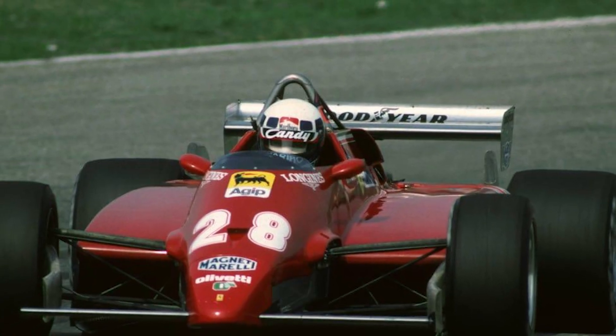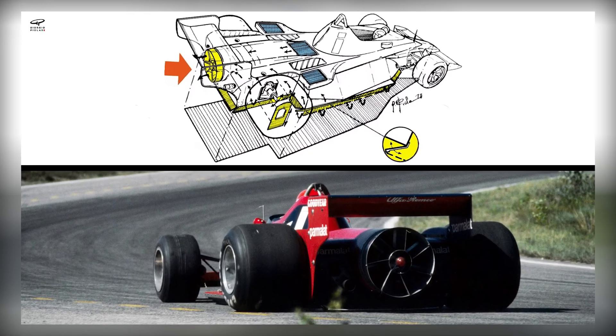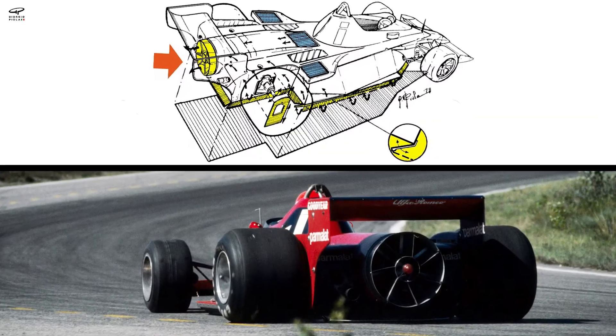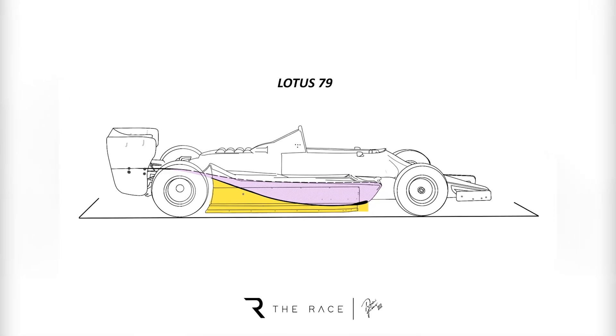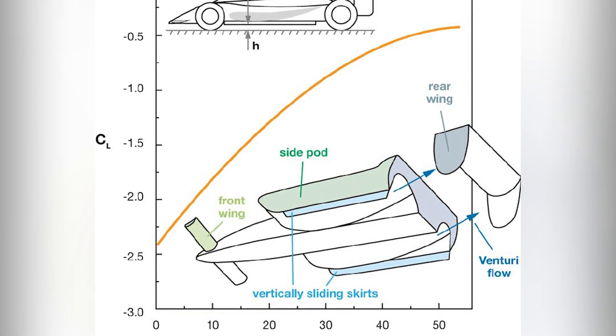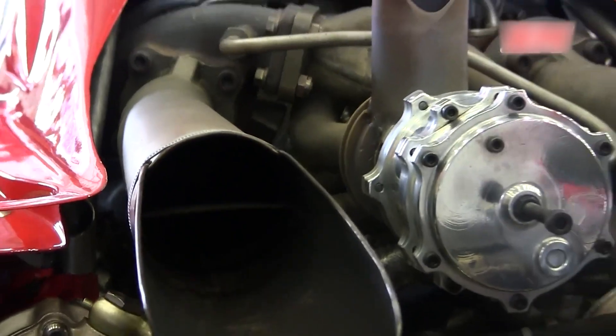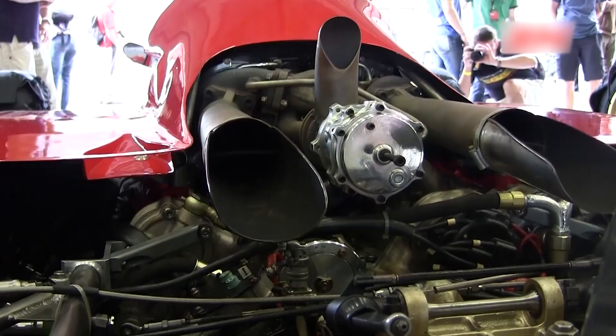Technically, the 126C2 raced a full season. Culturally, it became the face of what the FIA moved to outlaw. For 1983, full ground effect was banned — flat bottoms replaced sliding skirts and venturi tunnels. In 1984, turbo fuel capacity was capped at 220 liters, forcing teams to detune, manage boost, and rethink strategy. Years later, turbos disappeared entirely, until a very different hybrid era revived the word.